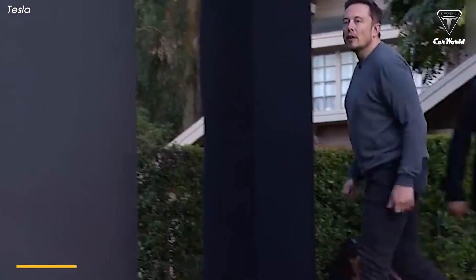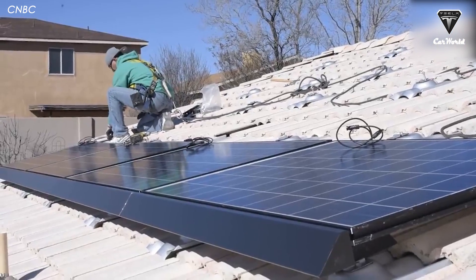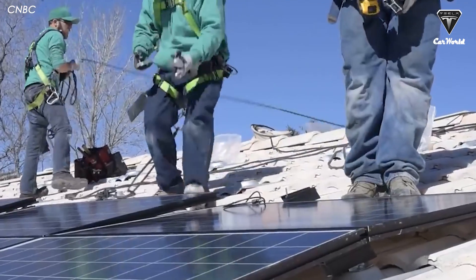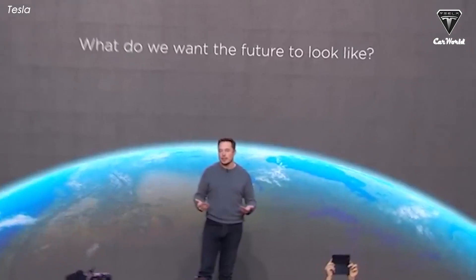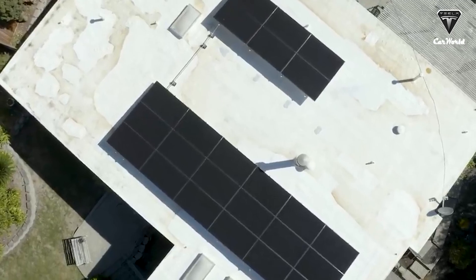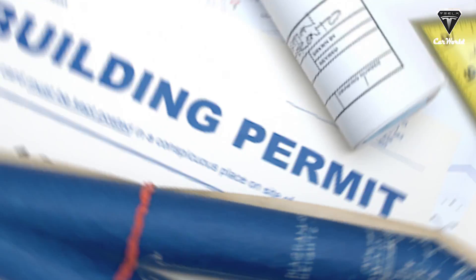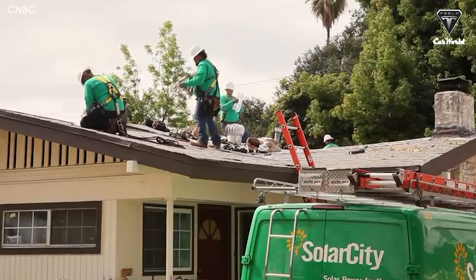One very important reason why Tesla's solar products are chosen by so many customers is the low cost of installation. Musk stated that Tesla's solar panels are now 30 percent cheaper than the U.S. average. Tesla's strategy is simply eliminating soft costs of installing the solar infrastructure for its customers — soft costs include permits, inspections, and hiring salespeople.